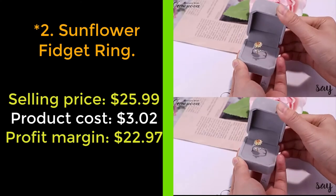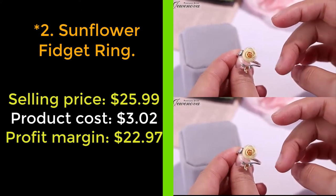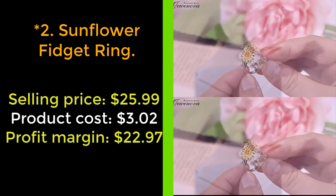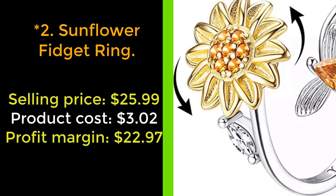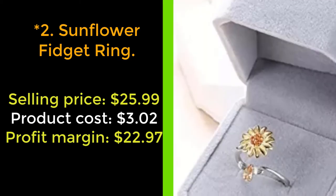Our next product: Sunflower Fidget Ring. Are you looking for an elegant gift for your daughter? Introducing our Sunflower Fidget Ring. The product is made of high-quality copper and cubic zirconia, hypoallergenic and will not turn skin red or green. The rotatable ring adopts sunflower and bee elements — the sunflower symbolizes warmth, joy, and beauty, and the bee represents courage to pursue happiness.